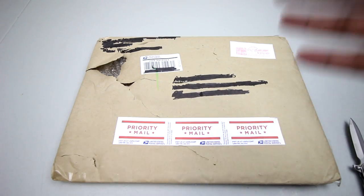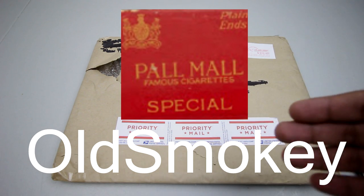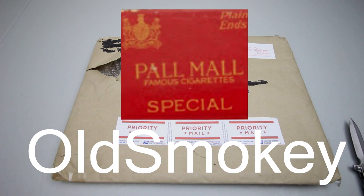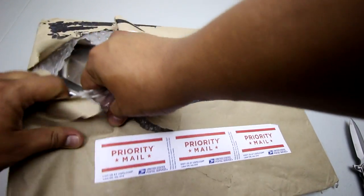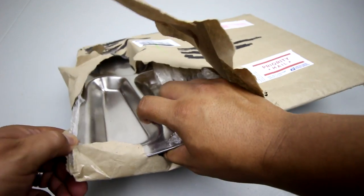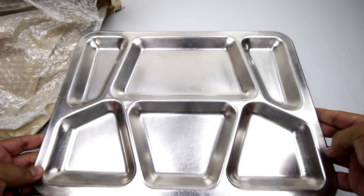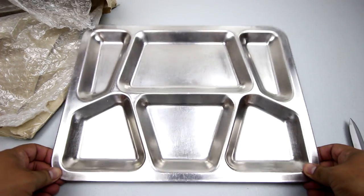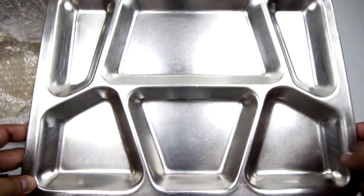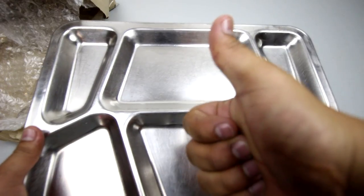Up next, this one's from a friend and fellow YouTuber, he goes by Old Smokey — he's got a bunch of MRE videos and unboxings, make sure you check them out. We've got a mess tray. Pretty sure you guys are familiar with these, everyone seems to have them, but I guess I have one now.